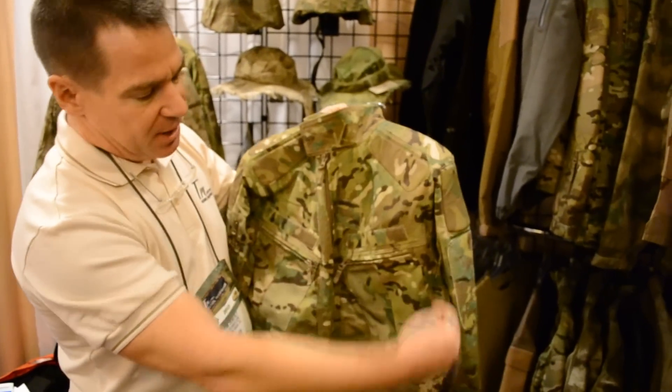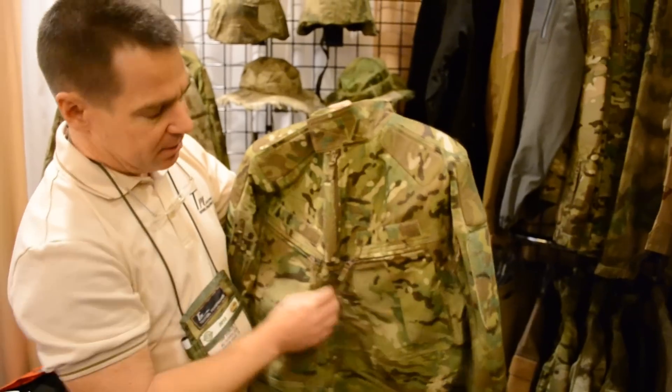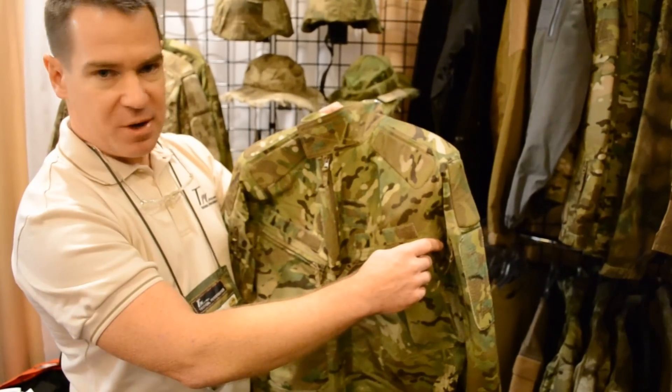It's got three-way pockets that have entry from the backside, the inside, and of course a zippered entry from the top.